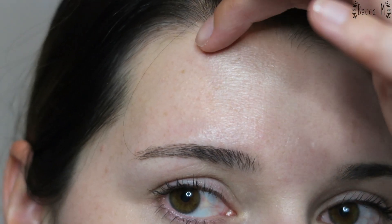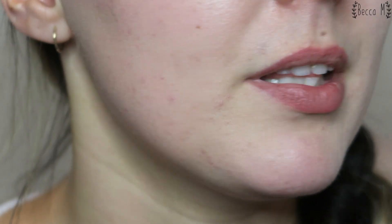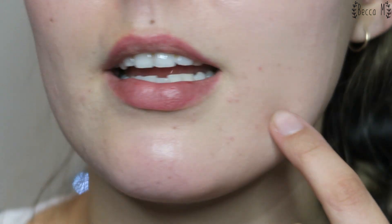The Laura Mercier side looks more natural, whereas the Apieu side is starting to look foundation-y. Getting closer, my pores are a little more noticeable on the Apieu side and smoother on the Laura Mercier side. On the forehead, the Laura Mercier side just looks more natural whereas the Apieu side you can see there's foundation and powder on the skin. Around the chin and lower cheek area there's a bit more cakiness on the Apieu side.